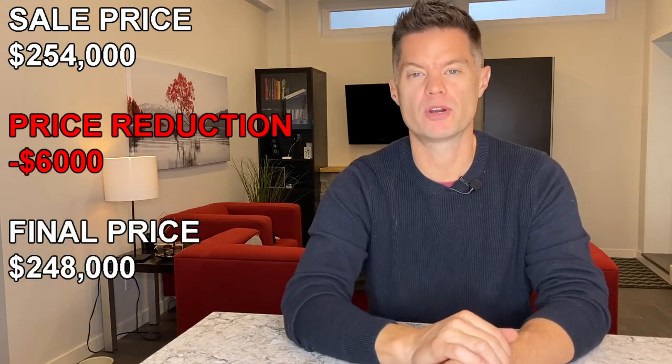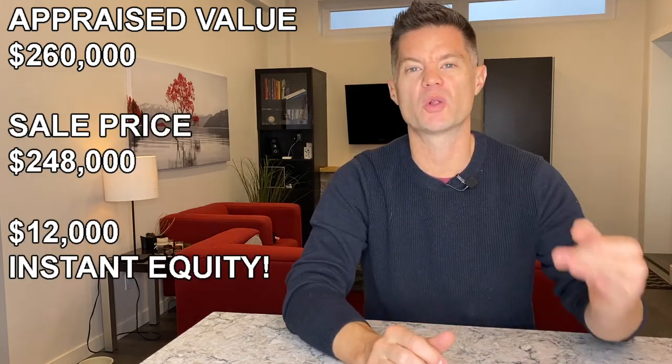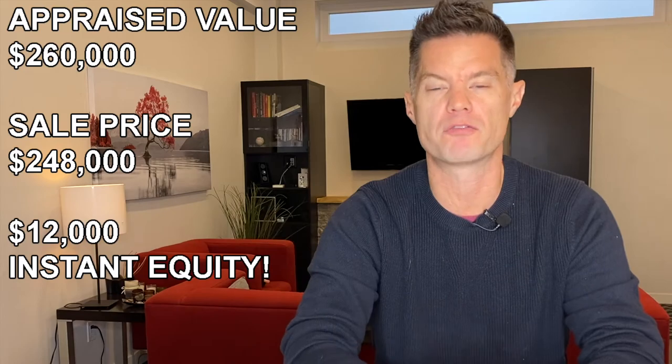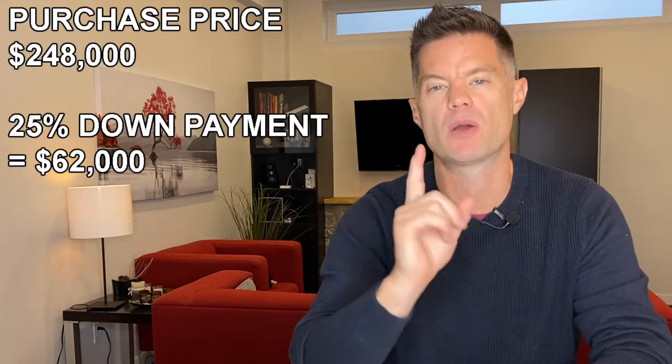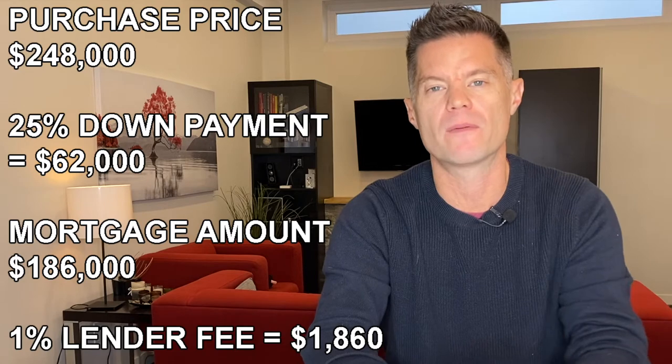After removing conditions, the bank came in and appraised the property at $260,000 — meaning we purchased it $12,000 under market value. Because I was only going to hold this property short term, I went to a B lender rather than a standard A lender. With B lenders, you pay a slightly higher interest rate, the down payments are a bit more, and you pay a lender fee — a percentage of the loan amount you won't get back. In our case, the lender asked for a 25% down payment and a 1% lender fee, which on a mortgage of $186,000 is $1,860.